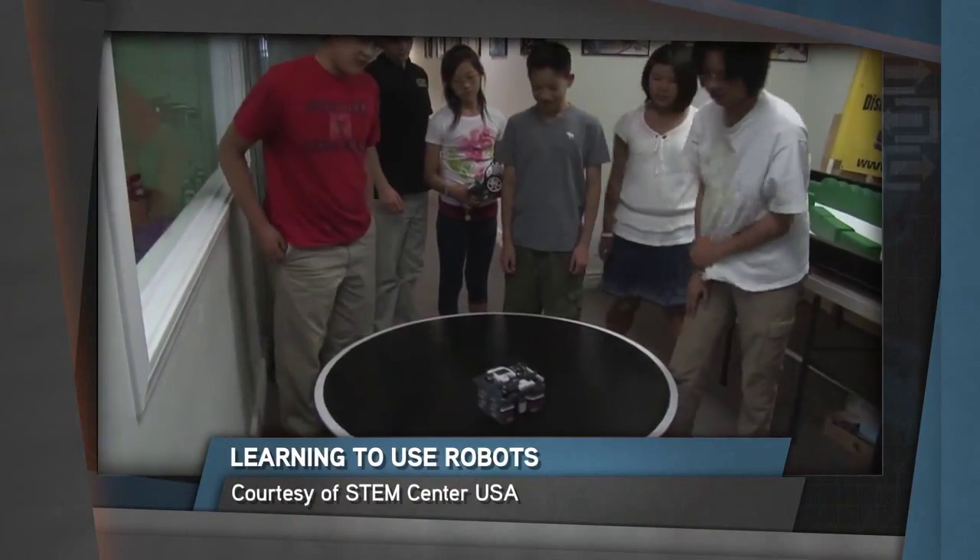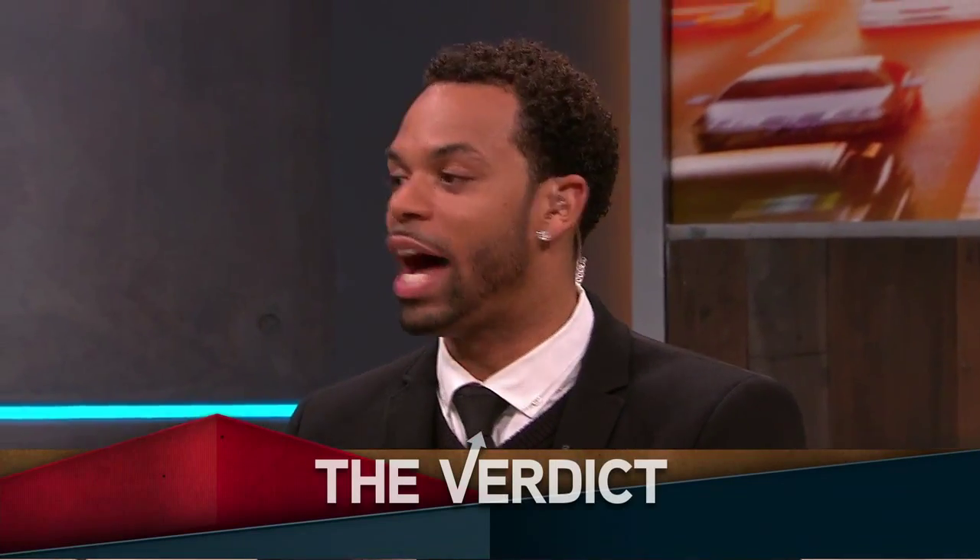Now that we know more about the project and its creators, it's time for the verdict. Would you pledge? I love it — yes, of course. Robotics is the way of the future; let's get the kids started young. The fact that the kids build it from the ground up — that's like a prodigy in a box. You're $35,000 into your $70,000 goal. She's got our support! If you want to support the PiBot campaign and get a programmable robot of your very own, head to STEMCenterUSA.com or look them up on Kickstarter.